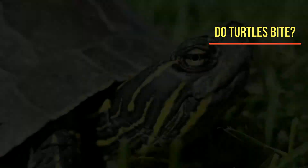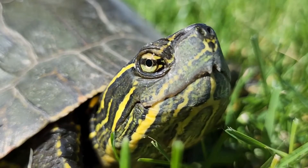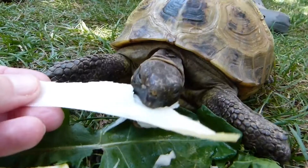Many turtles will bite to protect themselves if necessary. This is true whether they are domesticated or wild. The bite from large turtles can cause serious damage.